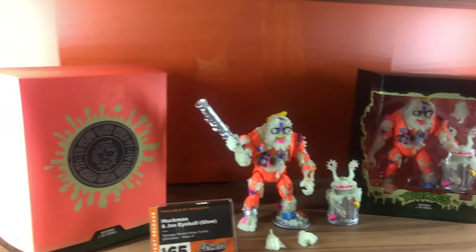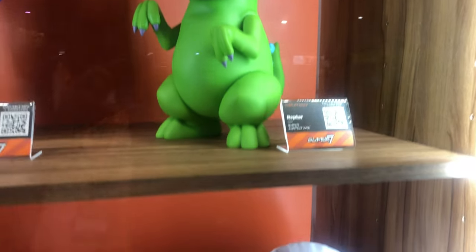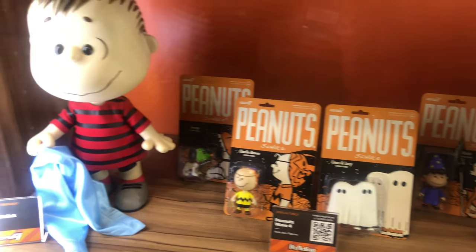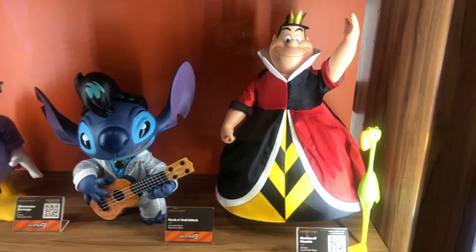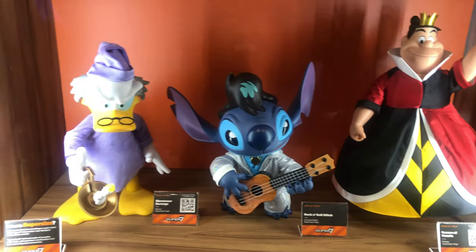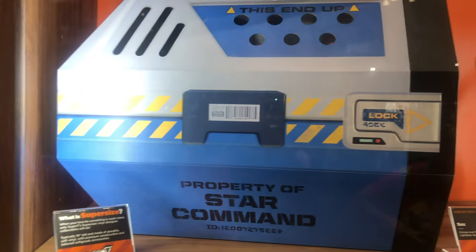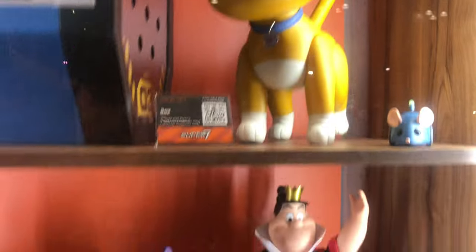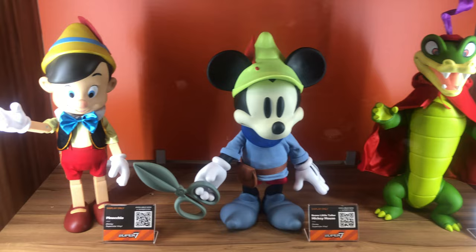Now we're heading into the supersized vinyl figures, starting things off with Mummy Boy and Reptar from Rugrats, and below them is Peanuts. Now we're going to the Queen of Hearts, Stitch, as well as Ebenezer Scrooge. On here we got Sox from the Lightyear movie — personally I haven't seen the movie but the cat looks adorable. We also got an alligator that I'm not sure where it's from, Mickey Mouse, and Pinocchio.